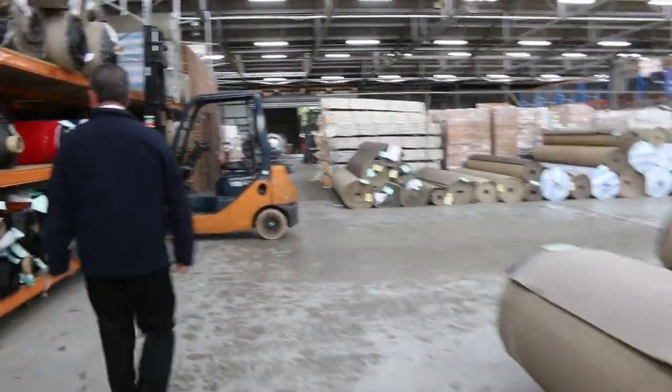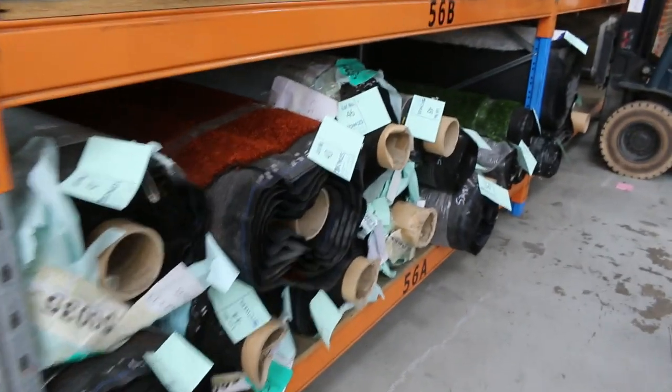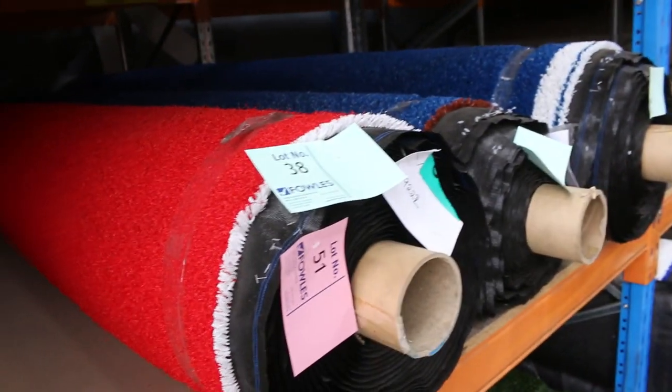Then we move onto some grass over here — some artificial turf. We've got various rolls of this in different sizes and colours: we've got the blue, the red, the brown, and of course the standard green. All different sizes. We do sell that by the square metre, and we're looking to get around about $10 a square metre for the grass. A bit there to choose from.